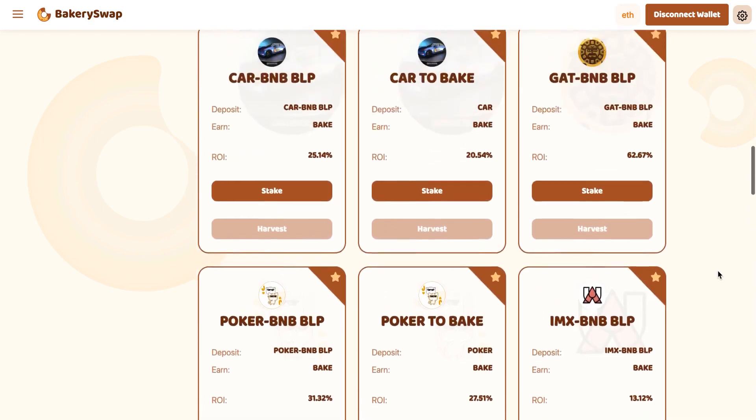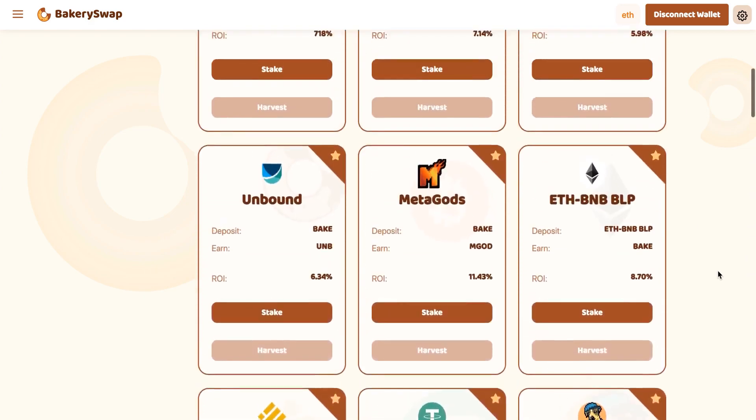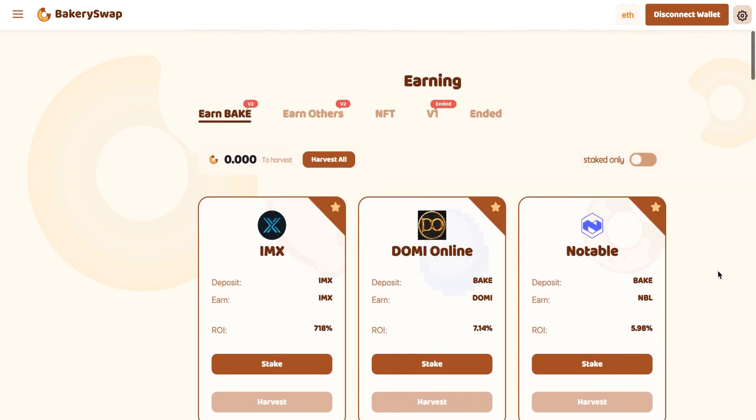I am first of all interested in the offer of IMX staking because this offer is the most profitable. We can earn up to 718% a year. That's an incredibly profitable rate. The platform gives such a percentage on staking in order to get its piece of fame — and they succeeded. At least every other crypto investor is already aware of this offer. I personally know people who have already staked over $100,000.